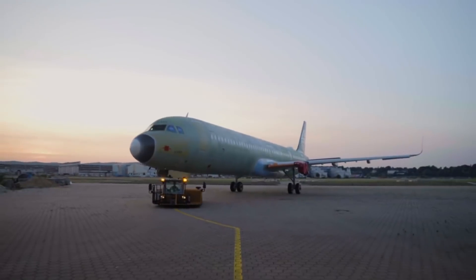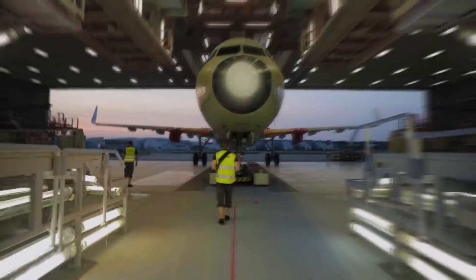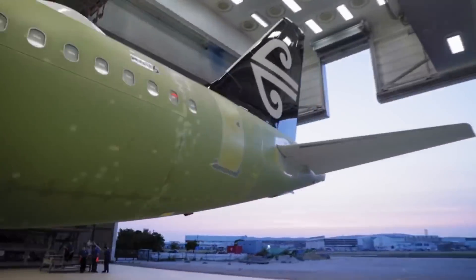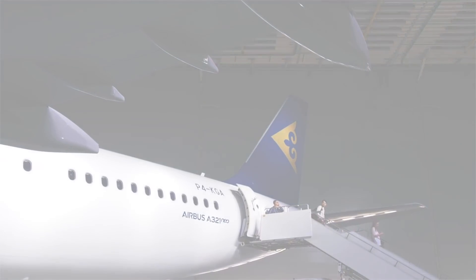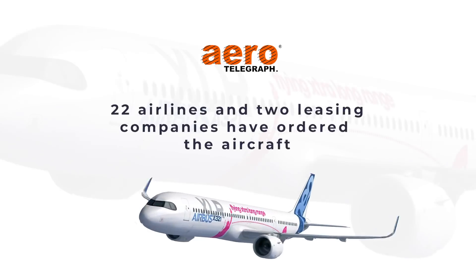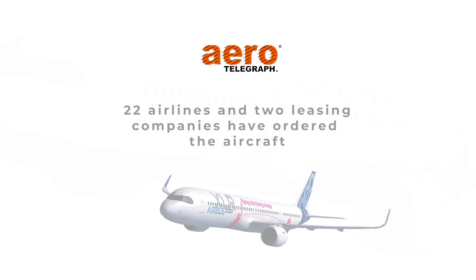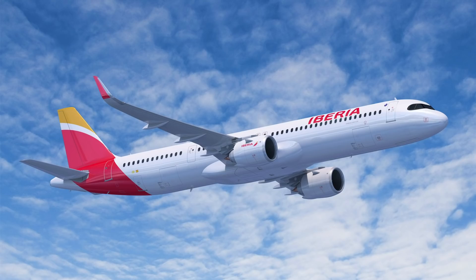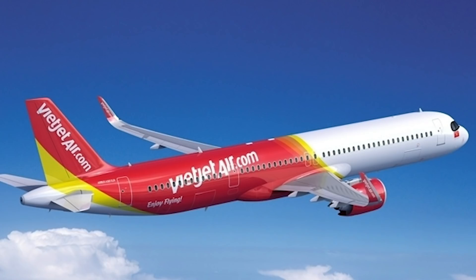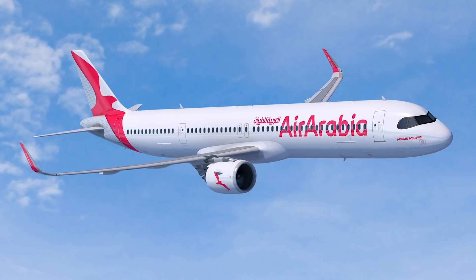Airbus saw a market demand and realized that if they could slightly improve the range on their A321 NEO aircraft, then they'd be able to fill that void. And the market has ordered the aircraft in earnest. According to Aerotelegraph, so far 22 airlines and two leasing companies have ordered the aircraft. Customers include United Airlines, American Airlines, Qantas, Iberia, Middle East Airlines, Vietjet, AirAsia X, Sky Airline, FlyNAS, and AirArabia.